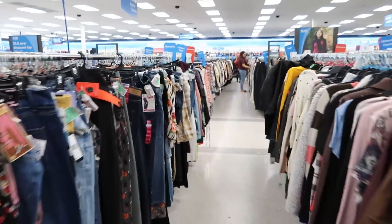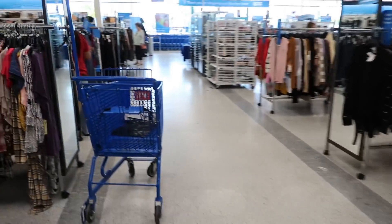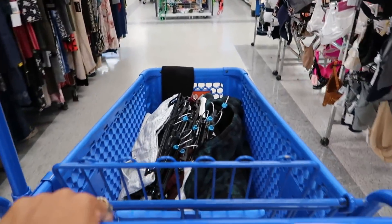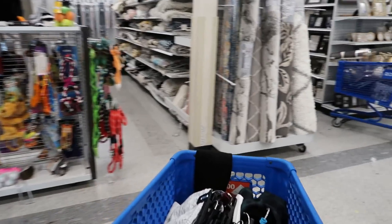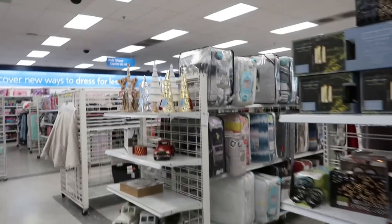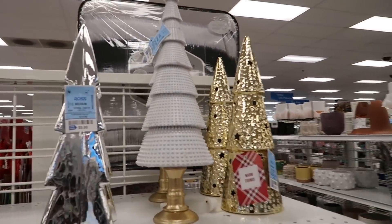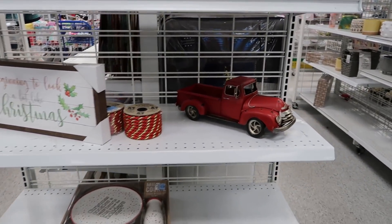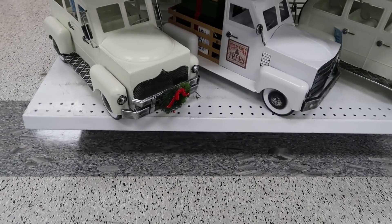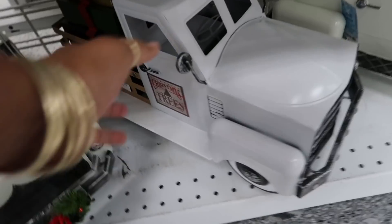I gotta head back up to the front to get a cart because I'm holding entirely too much stuff and I even have stuff under my arm. I picked up him a lot of stuff and I wasn't planning on shopping, so I need a basket. Okay, now let's head to the back because I originally came here to look for some home decor. They have some Christmas stuff out over here — just a few trees. This one is nice, $14.99. A little wood one and some trucks — you got that red one. That's the first time I'm seeing one with the little presents on the inside, that's cute!